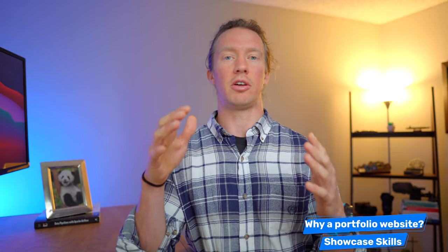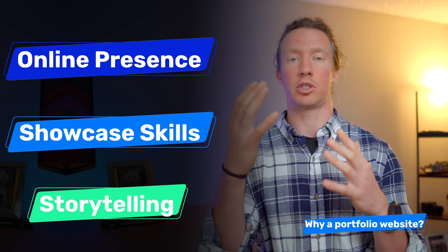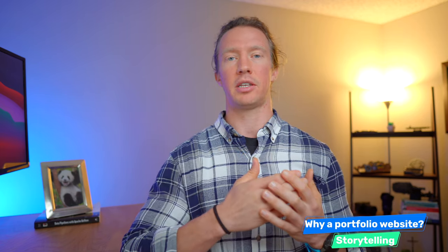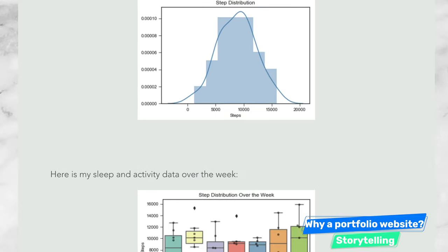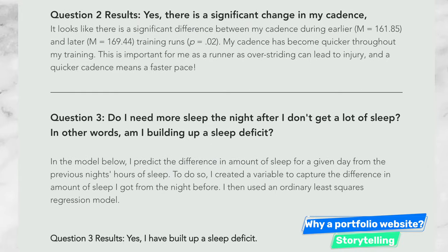This also allows you to craft and shape your own storyline, which leads to the third point: a portfolio website lets you show your storytelling skills. As a data analyst, I believe our job is to be professional storytellers. Building fancy dashboards and writing complicated code are nice, but if you can't effectively communicate your insights to the team, you add zero value. A portfolio lets you tell a story and show how you've utilized tools to generate an impact.